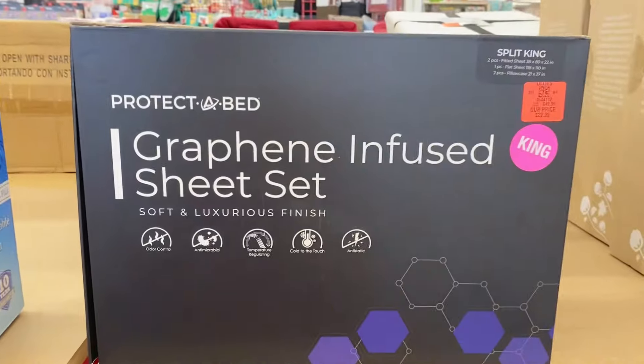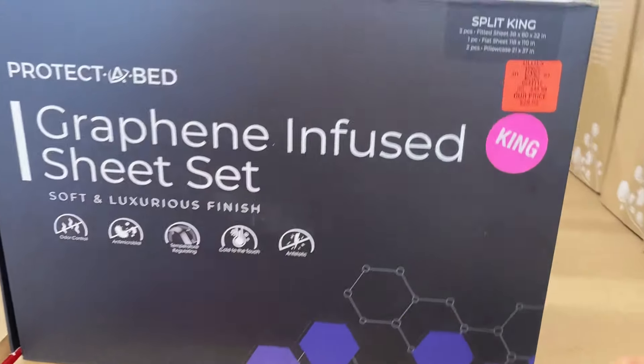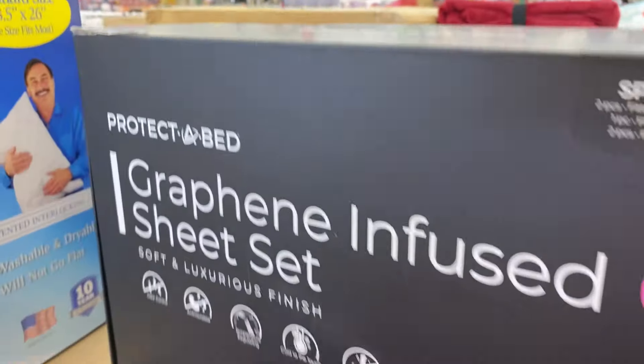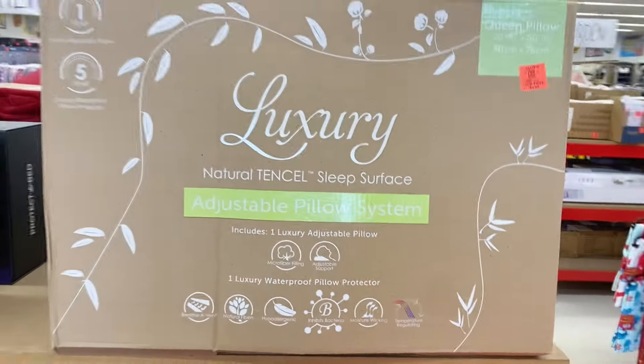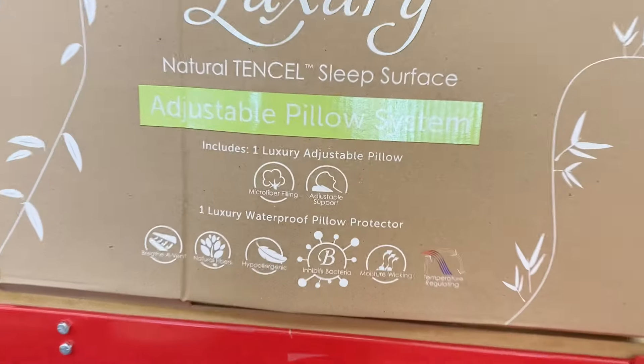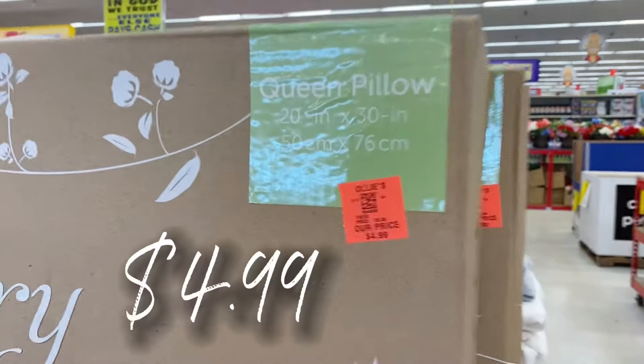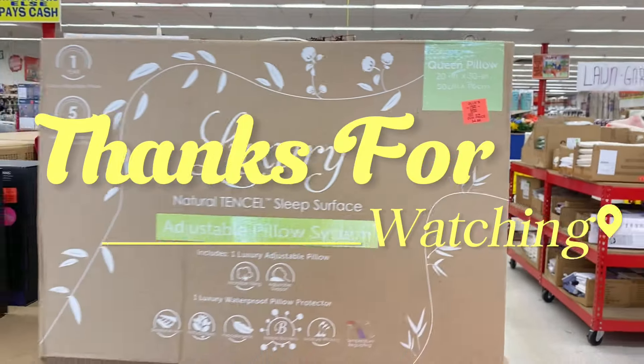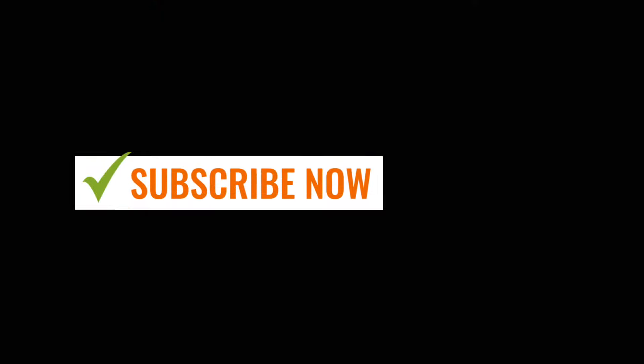They have graphene infused sheet sets in king size for $29.99 — wow! And over here they have luxury sleep surface pillows with an adjustable pillow system for $4.99. Throw it in the cart! Thank you so much for rocking with your girl — until next time, we're out.